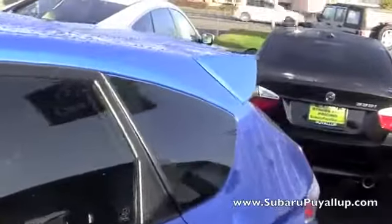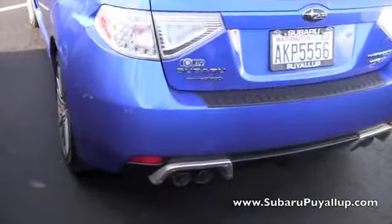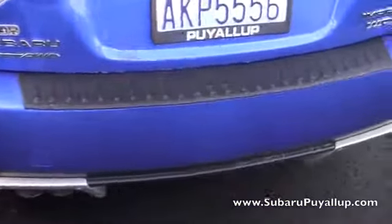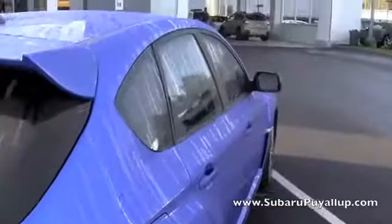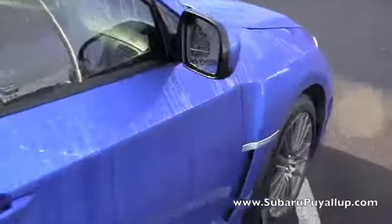It does have the tinted windows and a spoiler and also the bumper protector. The paint's in wonderful condition — it does have some rain on it, but there are no scratches or anything that I see.